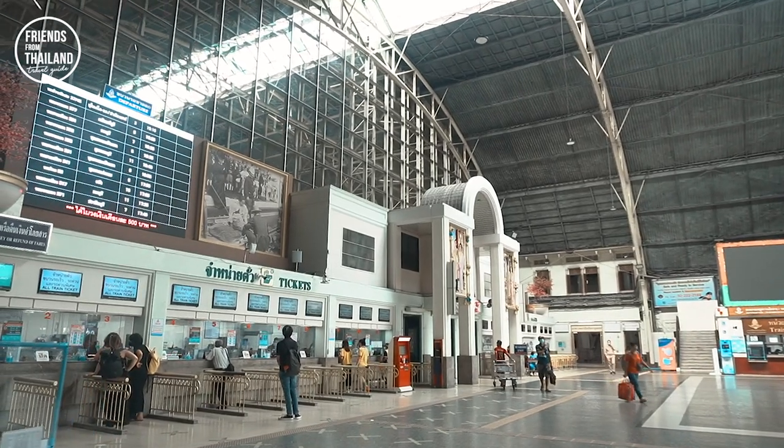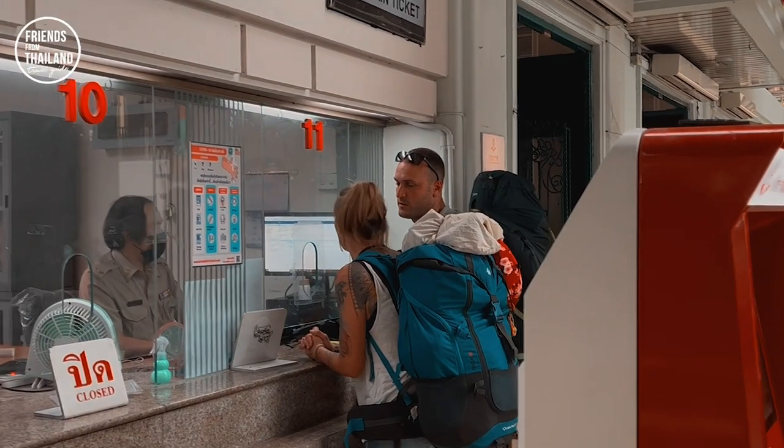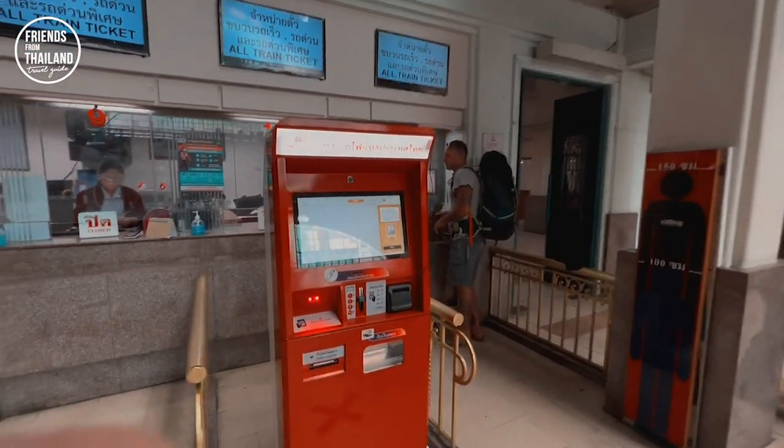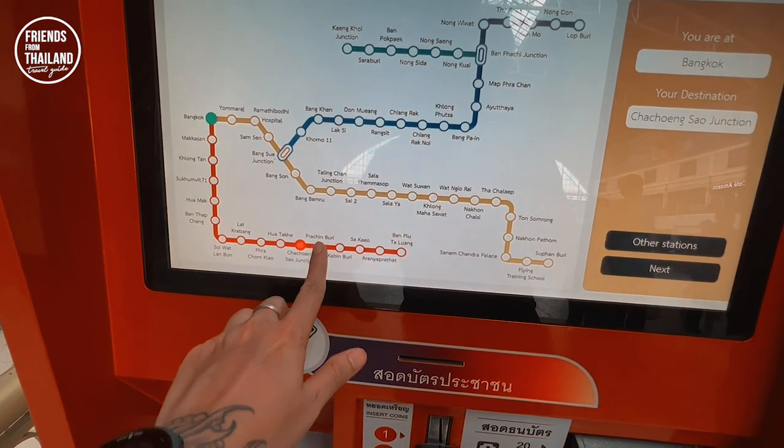Here's how you buy your ticket. You can easily walk in and buy a ticket at the ticket booth, or if you know where you're going, buy it from the machine — they have an English menu as well.